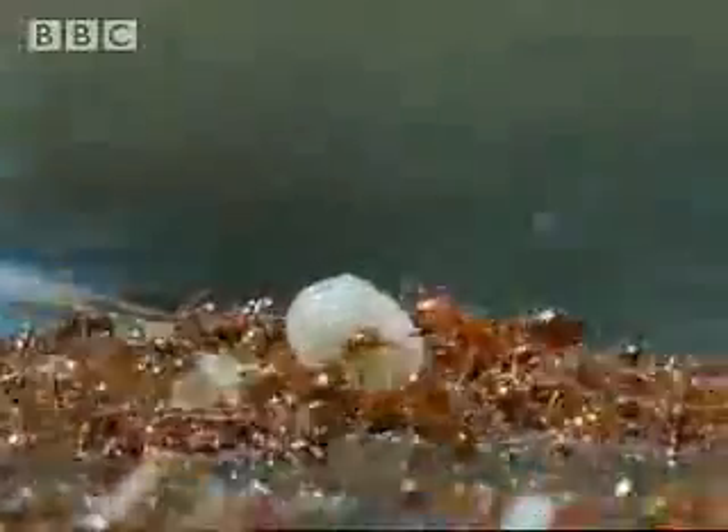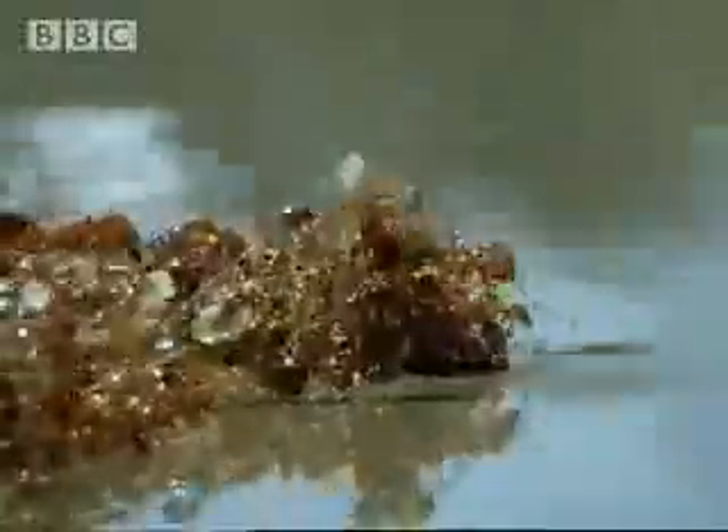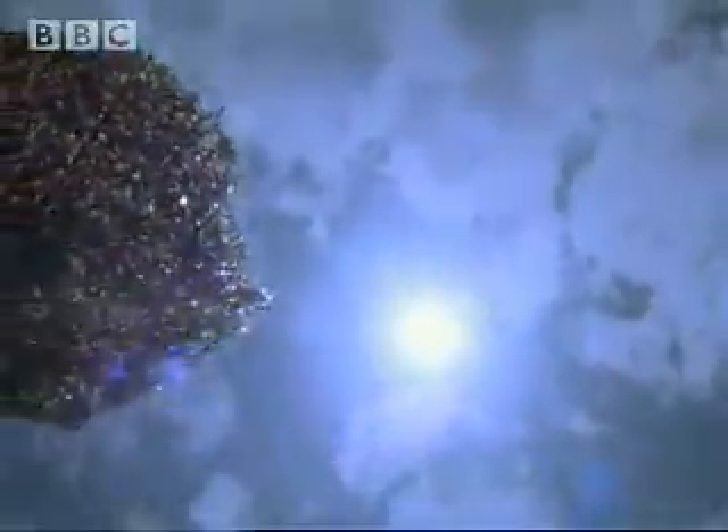Creatures that were once living on the forest floor now need to find other ways of getting around during the flood. The busy life of a fire ant colony has to carry on regardless. By linking legs, the worker ants create a living raft supported by the surface tension of the water.